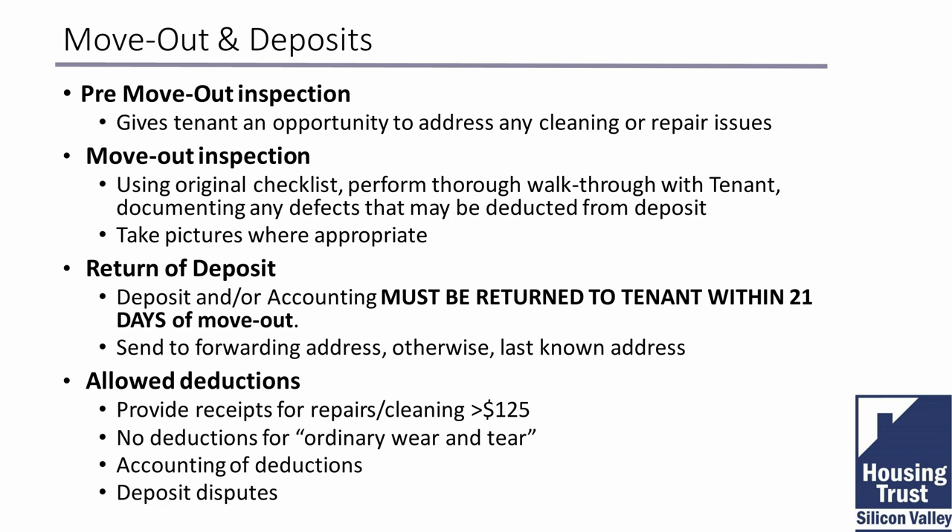Fair housing law — do not discriminate against protected classes. When it comes to advertising, if in doubt, leave it out, or call your expert to confirm you can say something. You cannot say 'tech workers preferred,' 'couples preferred,' 'looking for female tenants,' or 'Christian atmosphere.' You simply advertise what you're offering for rent, and everyone has a right to apply. You cannot deny anyone from applying, especially if you've put the listing out publicly on social media or other networks.